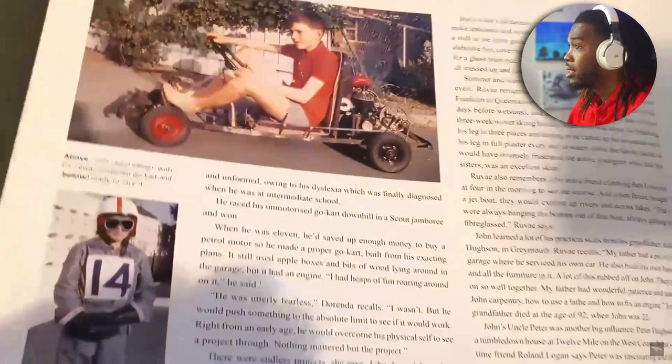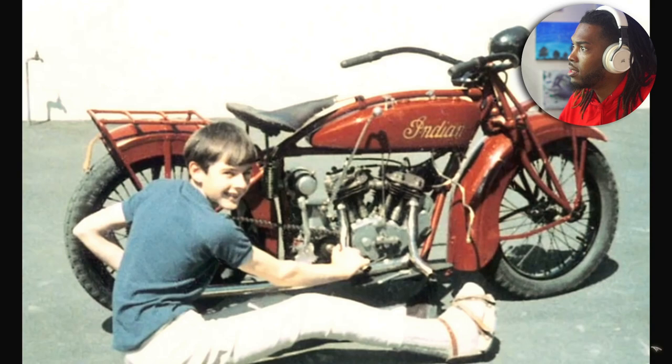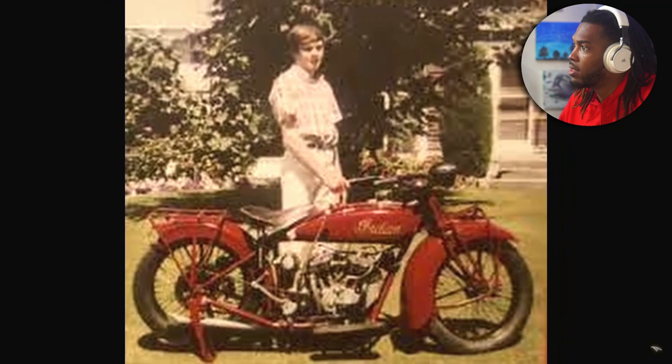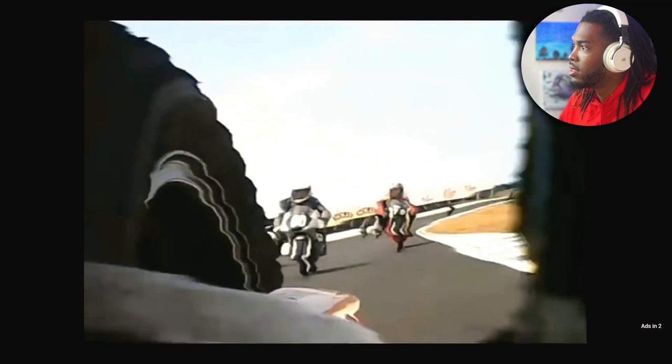Aside from his entire biography — which you can read about in the book Dare to Dream: The John Britton Story — just know this: John Britton growing up was fearless and tenacious, and that sense stayed with him his entire life. In terms of motorcycles, John started restoring his first motorcycle at the age of 13 — an old Indian Scout. He went on to fix and restore multiple vintage cars, and at 26 he took on a 1946 Triumph Tiger 100, which he raced in vintage racing for quite a while.